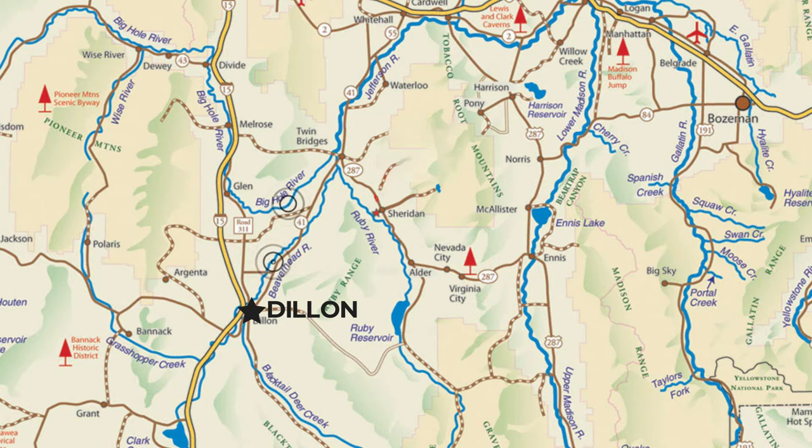We fish the Beaverhead, the Big Hole, the Jefferson, the Ruby, and the Madison as well.